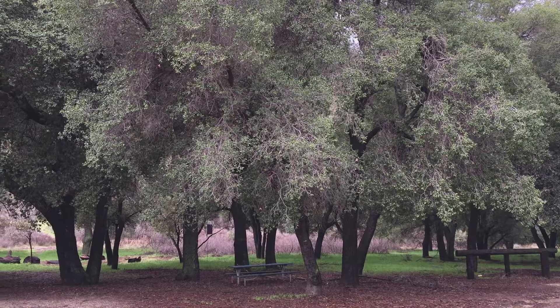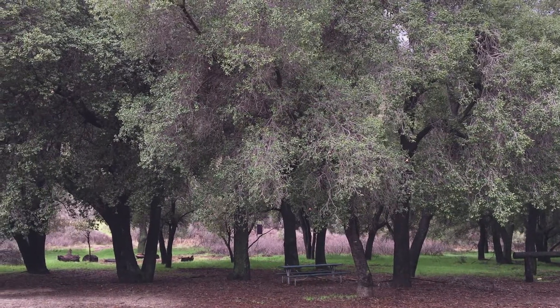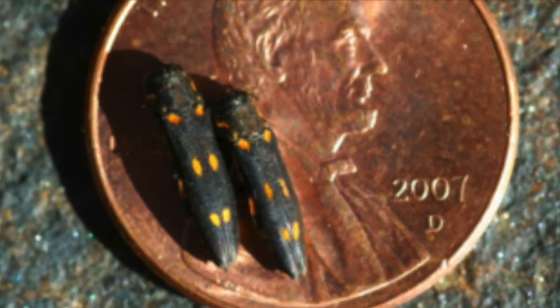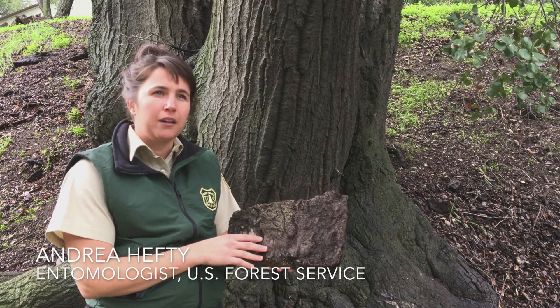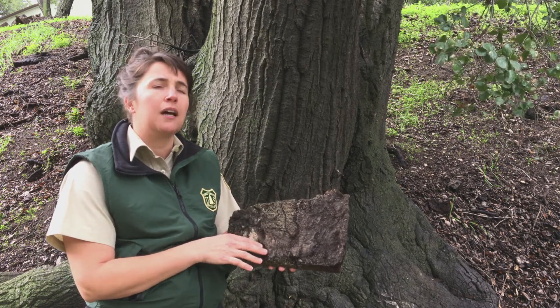In 2004, a new wood-boring beetle was detected in Southern California and now threatens oak trees across the region and state. Called the gold-spotted oak borer, the tiny insect kills trees from the inside out. It is native to the southeastern area of Arizona, where it feeds on Silverleaf Oak and Murray Oak.